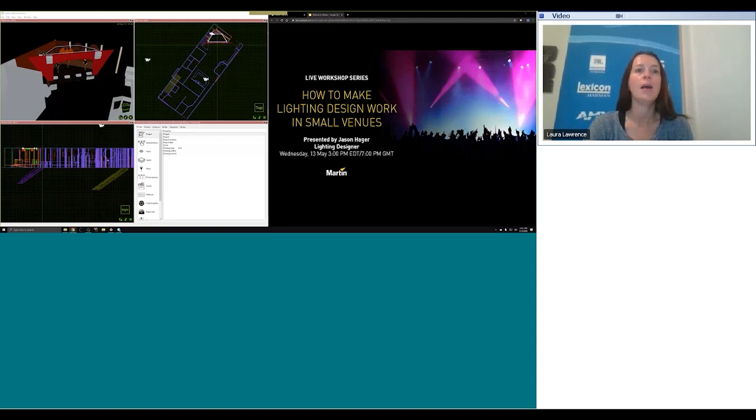My name is Laura Lawrence and I'm the Global Marketing Director at Harman. Everyone on the call is muted to keep down noise levels during the webinar. However, there is a chat function where you can submit questions to the presenter and they'll try to answer as many questions as possible at the end. This webinar is also being recorded and the link will be made available a few days after this presentation.